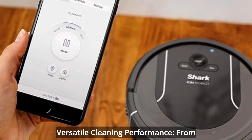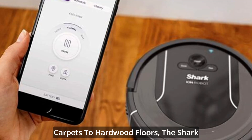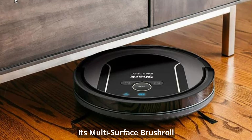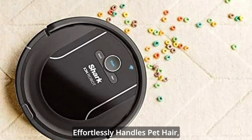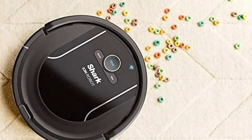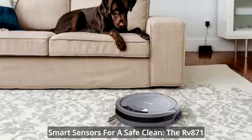From carpets to hardwood floors, the Shark Ion Robot excels in all debris cleaning. Its multi-surface brush roll effortlessly handles pet hair, making it an ideal companion for pet owners dealing with shedding.